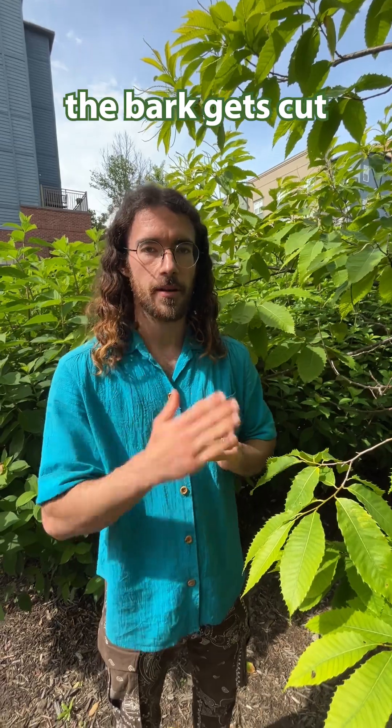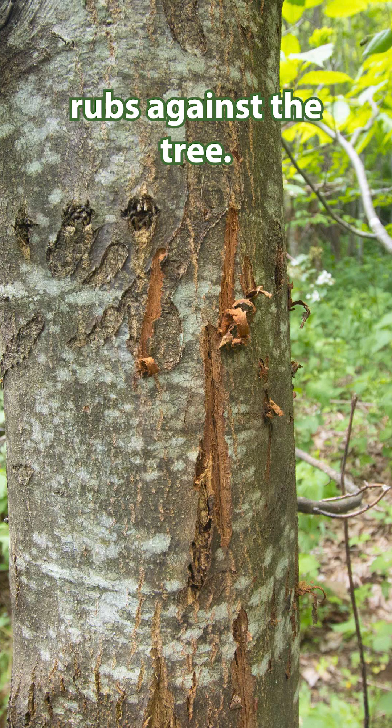Blight is introduced through wounds in the bark, so if the bark gets cut or a deer rubs against the tree.